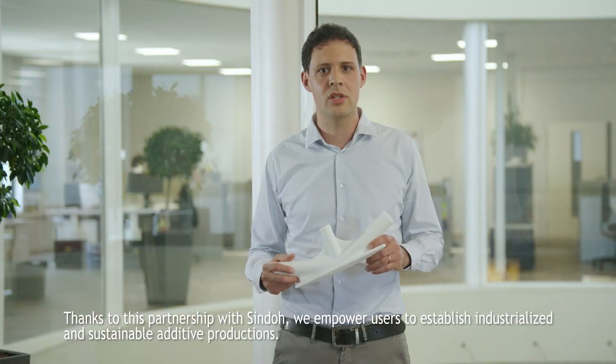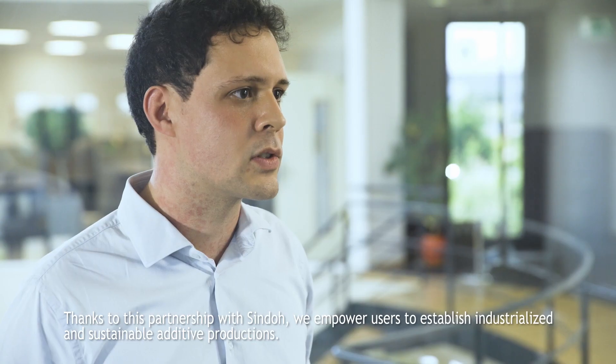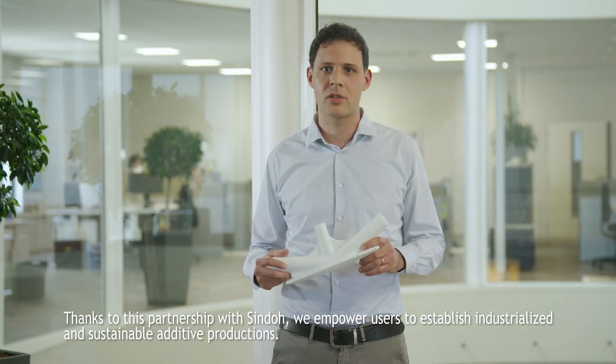Thanks to this partnership with Shindo, we empower users to establish industrialized and sustainable additive productions.